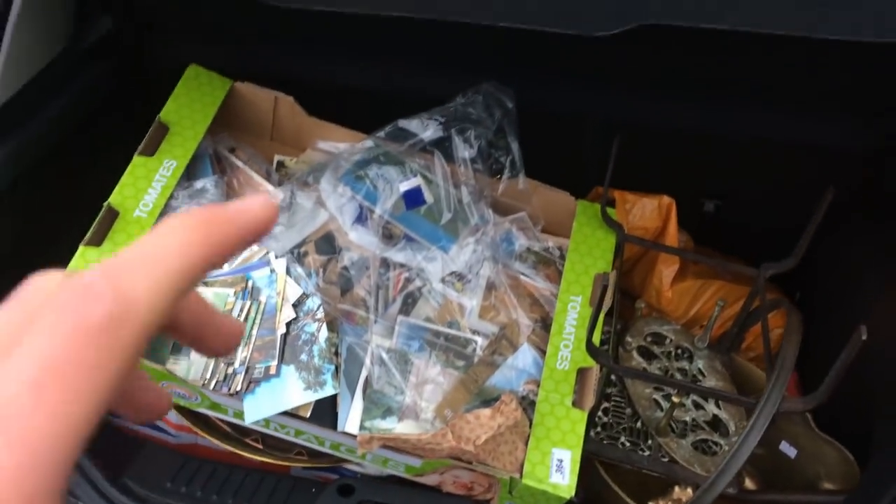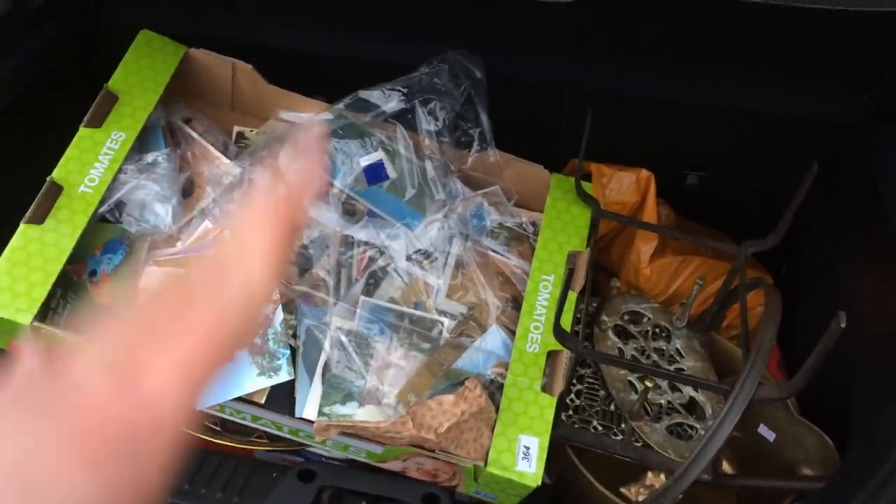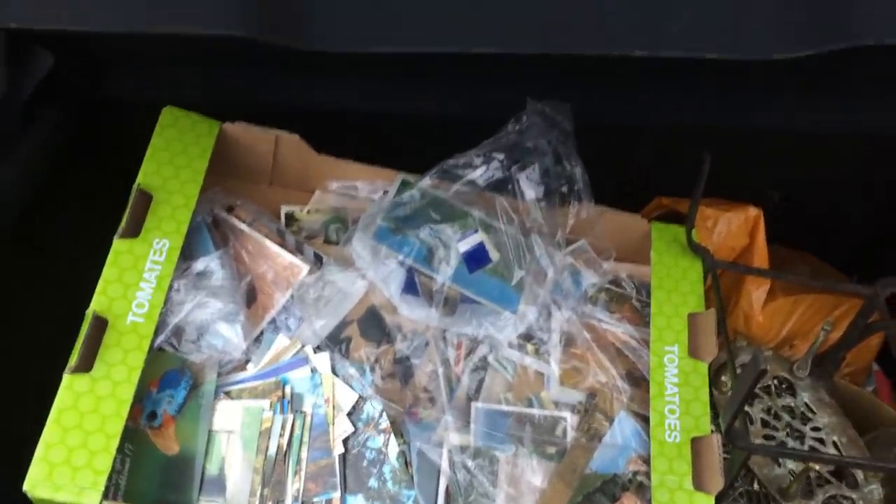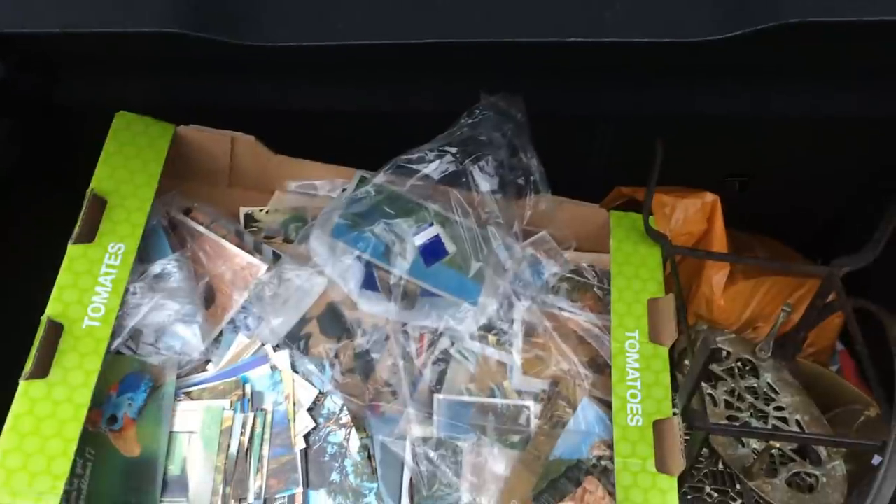So we've just picked up an auction haul. And what we're doing is putting the things I do want to list straight away into the lock up, and the things I don't want to list back at home with me. So that then I'm forced into listing the things I don't want to list first really. So that's what we're doing now.